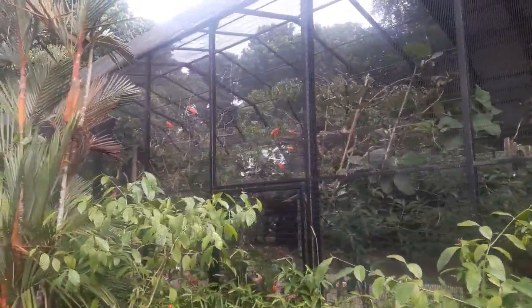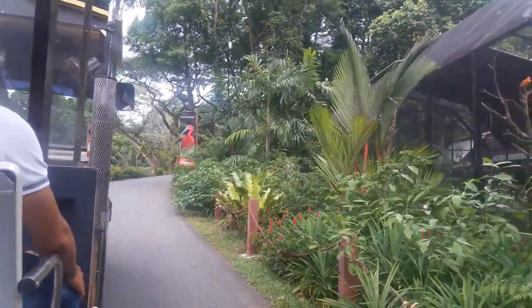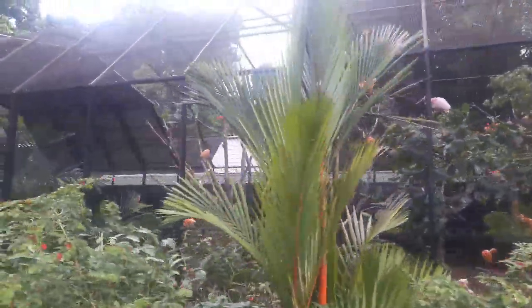To your right, dazzling bright red-orange birds — the scarlet ibises. Like the flamingos, the bright colors come from the pigments found in the diet they eat.